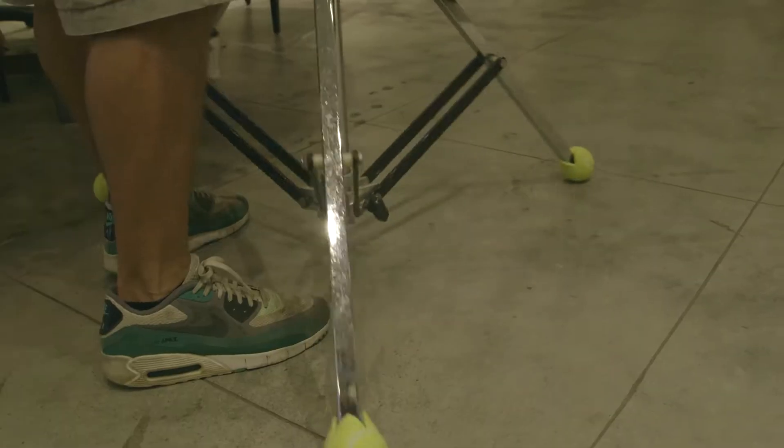We'll put the tennis balls on the bottom of the stands so we don't scratch anything. We try not to break anything, but we did fly a drone inside last week, so we can't make any promises really.